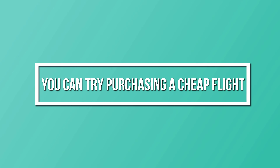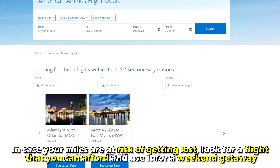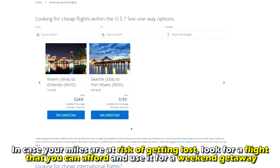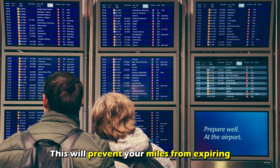Finally, you can try purchasing a cheap flight. In case your miles are at risk of getting lost, look for a flight that you can afford and use it for a weekend getaway. This will prevent your miles from expiring.